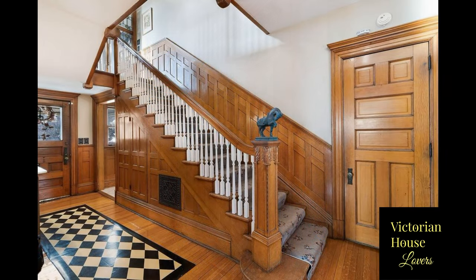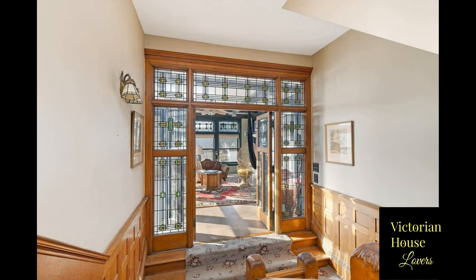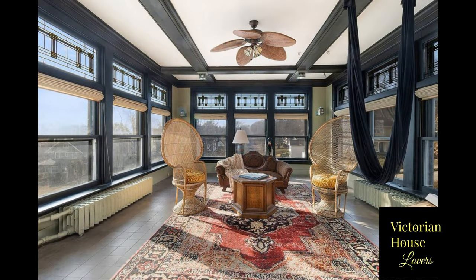The grand stairway leads to a solarium with stained glass French doors. The upper level contains five bedrooms along with full bathrooms.